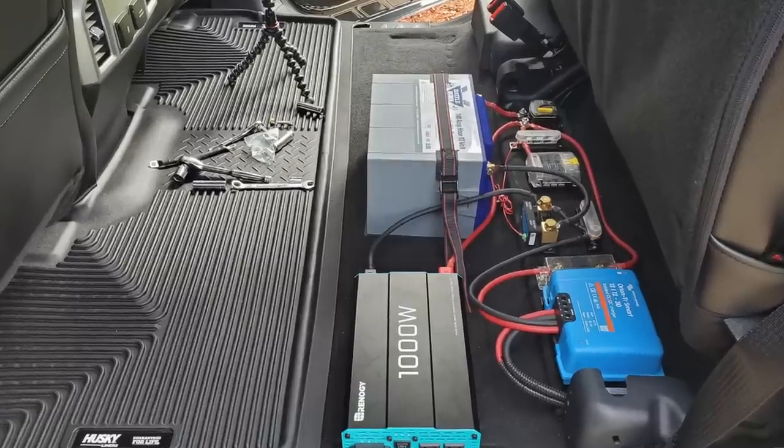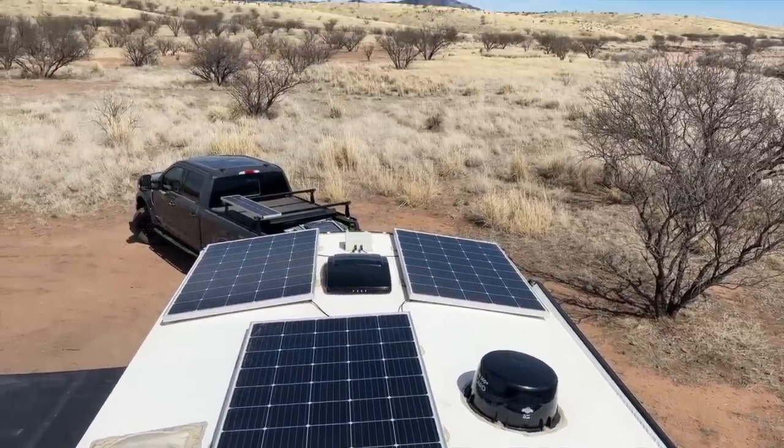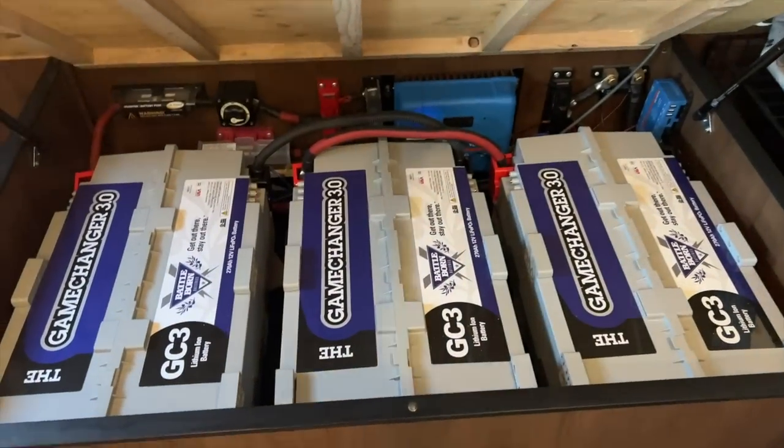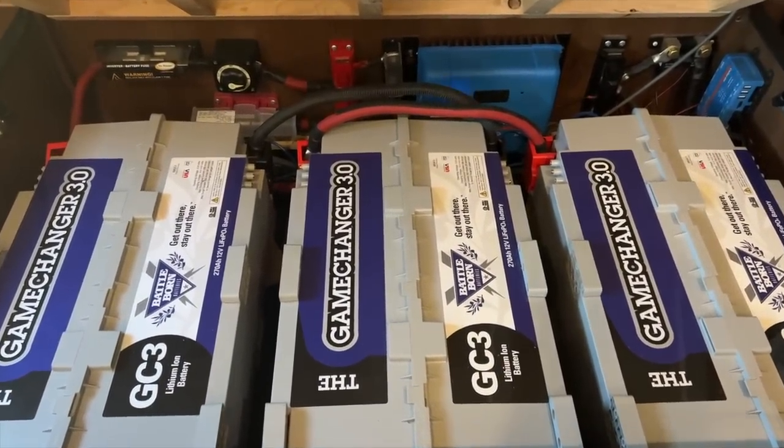We've been brand partners with Battle Born Batteries now for three years and we've had a few different systems including the Sprinter van Chris was just talking about. We did an overland stint in our truck and a rooftop tent, and now we have this larger system which consists of 1200 watts of solar up on the roof, three Battle Born game changers underneath the bed, as well as a Victron MultiPlus 3000. You don't need a system this large to run large RV appliances, but you do need something beefed up more than just what comes standard in an RV.